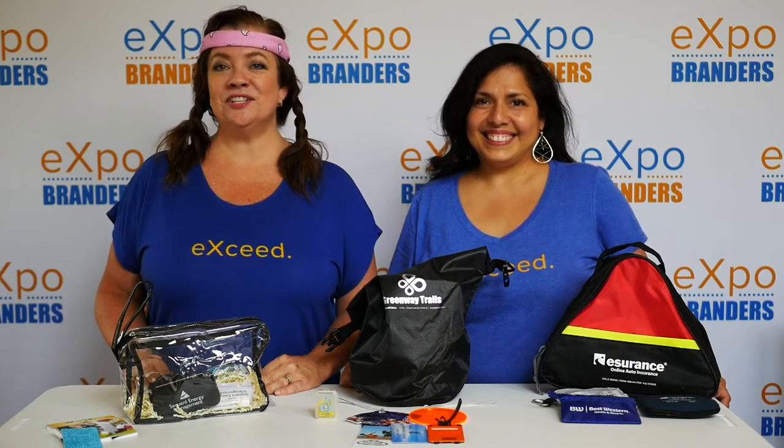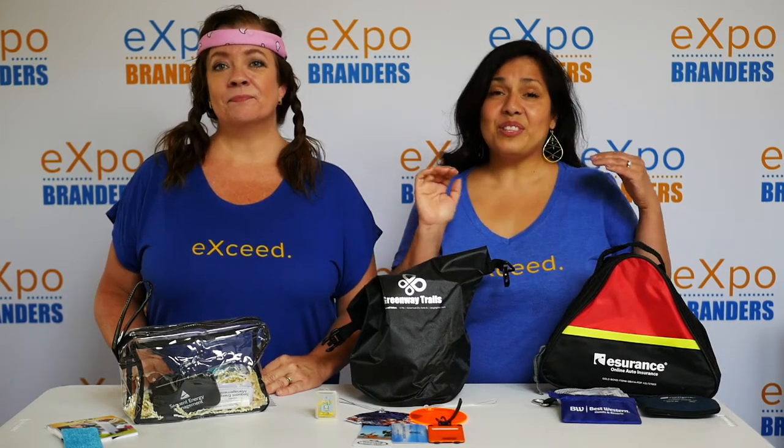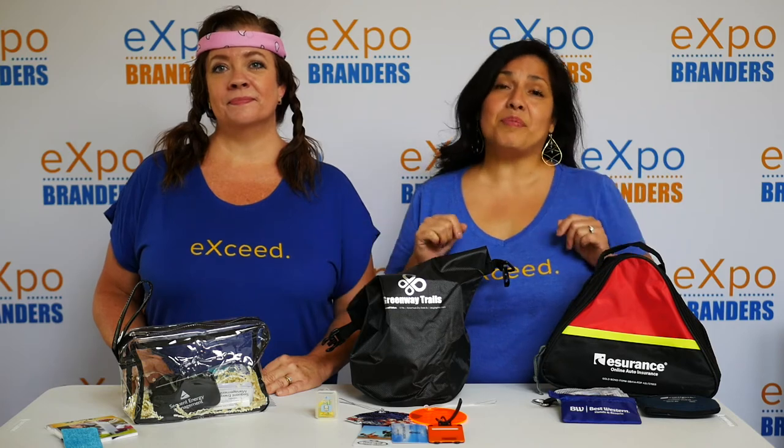On the road again? It is travel season and we have the top travel giveaways to keep your brand remembered.